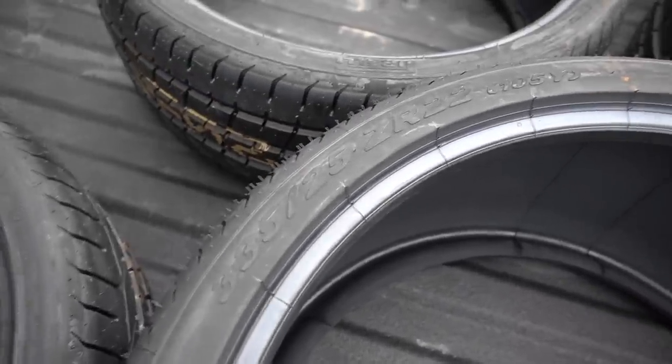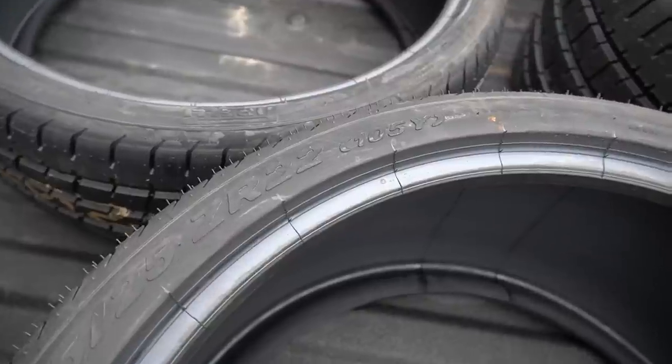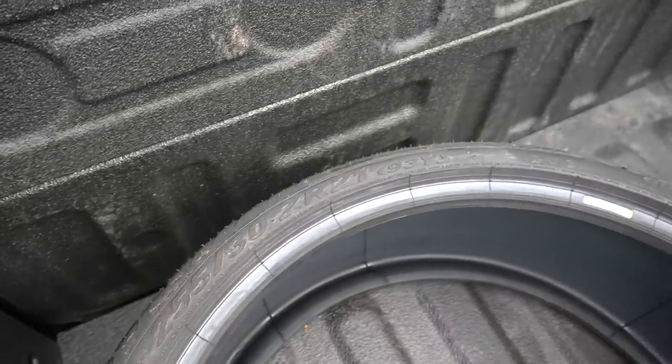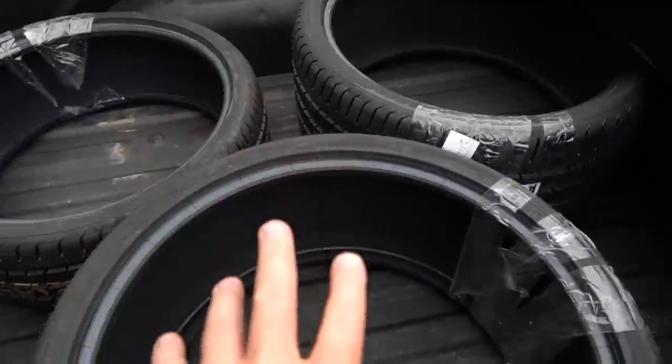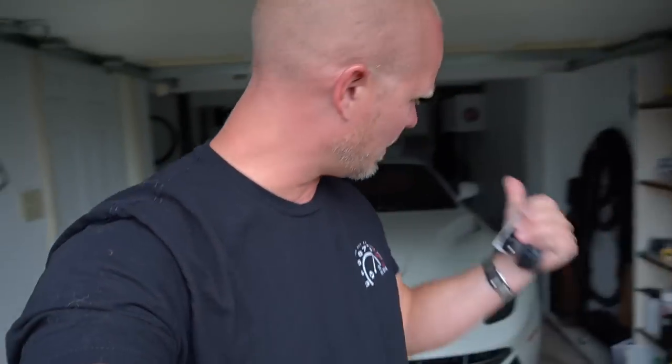Check this out - the tires are already here. 335/25/22 in the rear, we're not playing any games, and the fronts are 255/30/21. These are going to be fitted on the new wheels that are arriving - they should be here by Friday. That's when we're going to drop the car off at Wheel Connection to get the new wheels and tires mounted on the car while it's lowered.